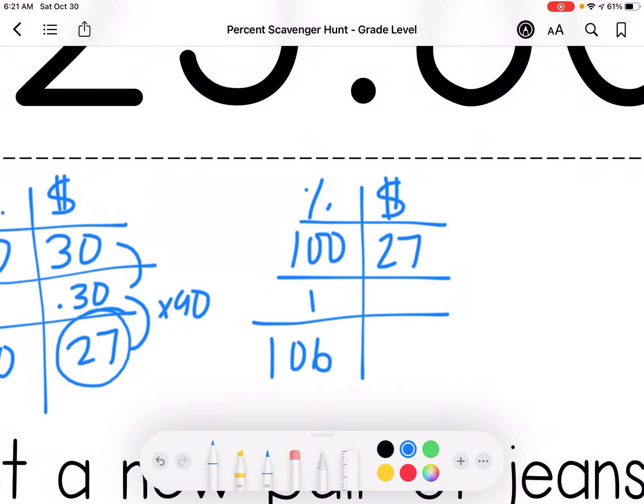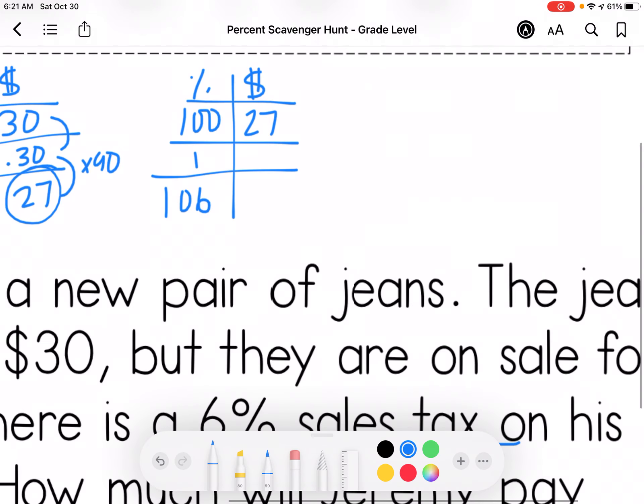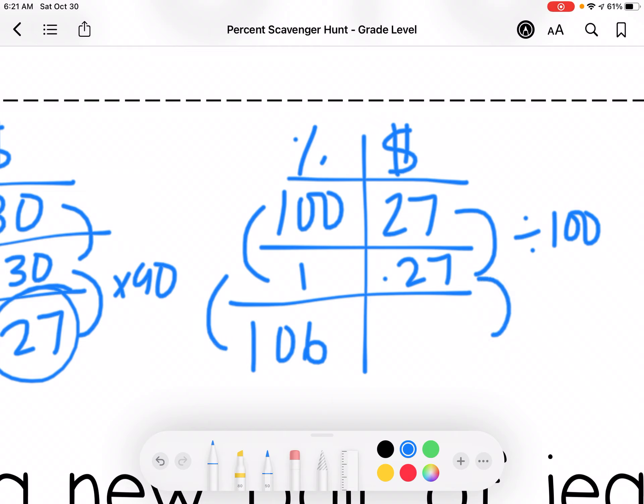They want to know what he's going to pay in total — all together for the jeans. So I'm adding the 6% sales tax to the cost of the jeans. I'm going to divide by 100 and then multiply by 106. So 0.27 times 106, and I get $28.62.